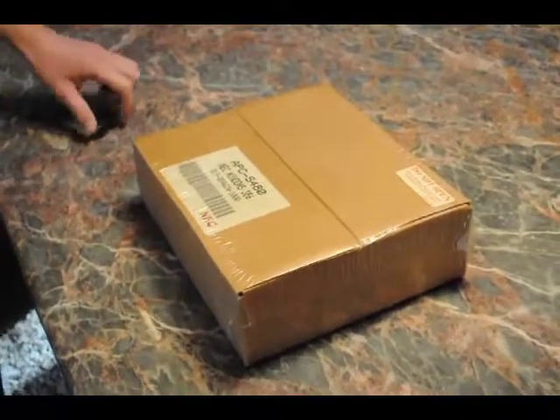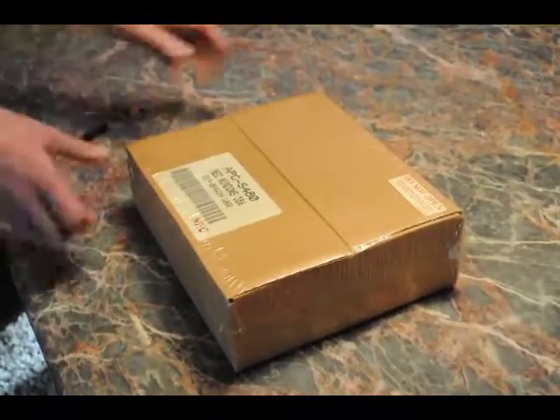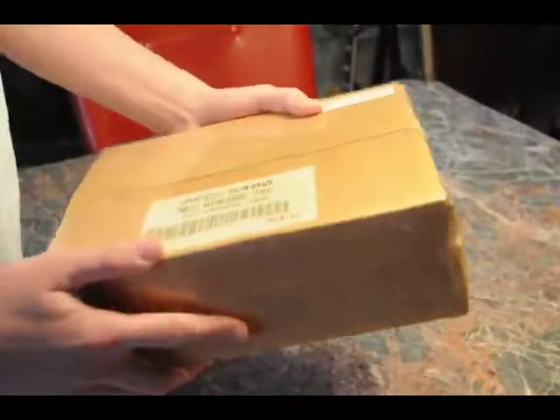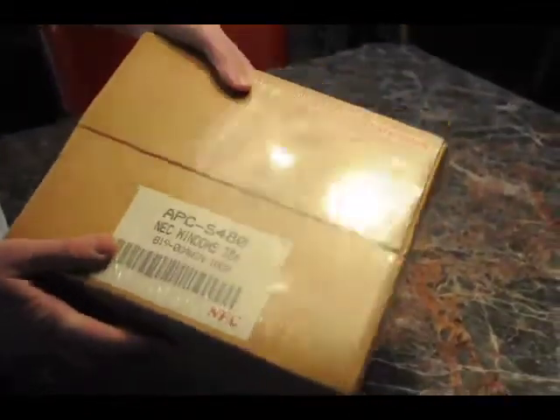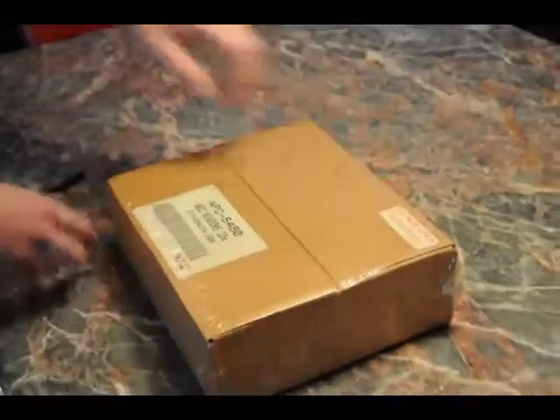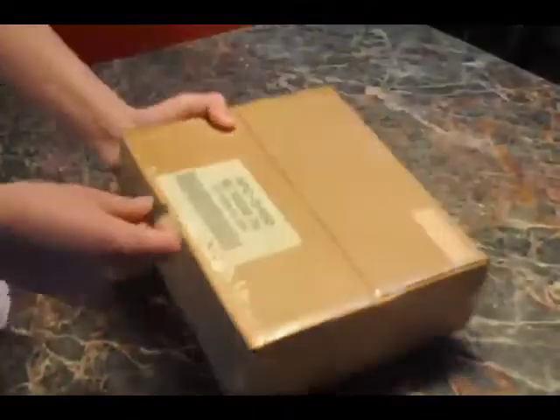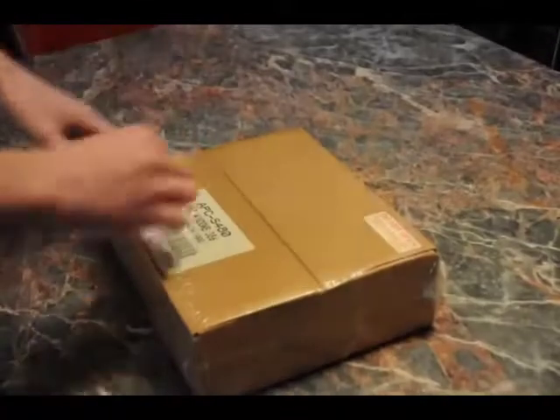Today is December 31st, 2014, and I'm opening up this box. As you can see right here, it is completely sealed and it is shrink-wrapped. I want to see what's inside of it, and once this goes on eBay you will see that this was brand new, but I just want to make sure what's inside of it is what I think it is. It's possibly Windows 386.